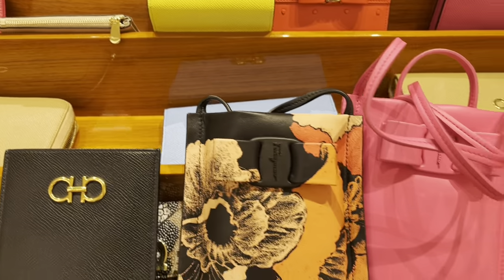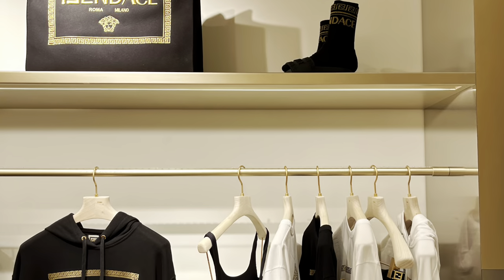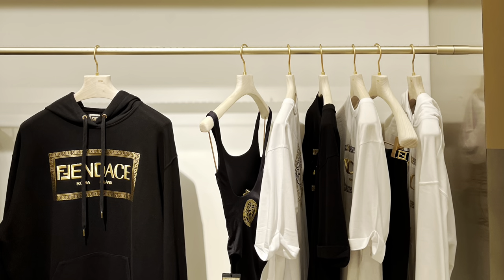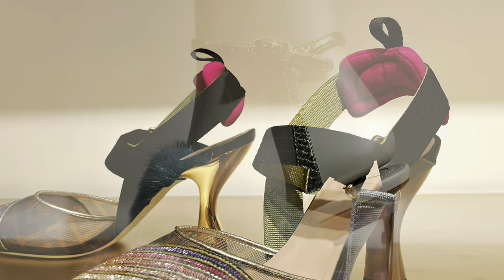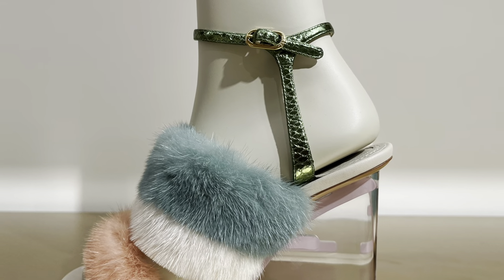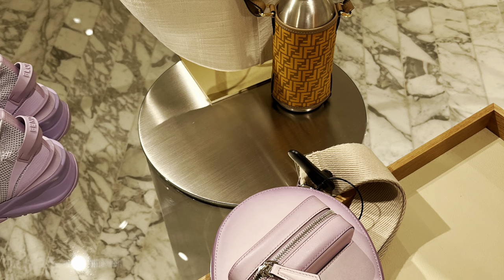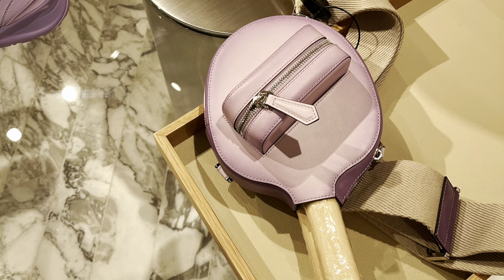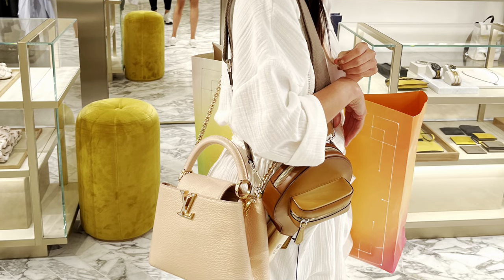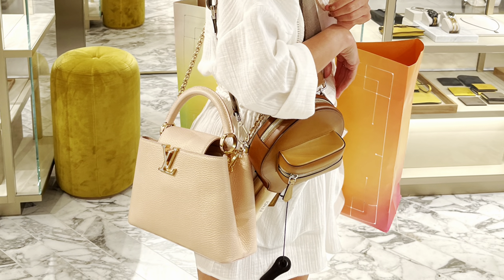At Fendi, if you missed out on the Fendace collaboration, Bicester did have a few pieces - not the more elaborate ones but nice nonetheless. The Calibri heels were lovely, and I loved these wedges with a mixture of fur - gorgeous. And who doesn't need a Fendi ping pong set? Here we have Steph modelling one in tan - but let's be serious, we're all just looking at that gorgeous Louis Vuitton Capucines, aren't we?